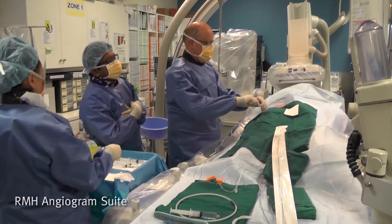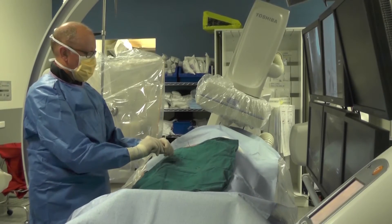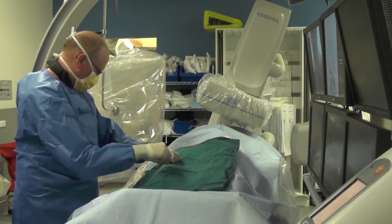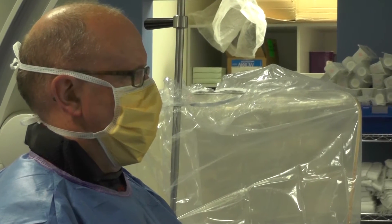The EXTEND-IA study was a trial coordinated out of the Royal Melbourne Hospital and operated at 14 centres around Australia and New Zealand. We were treating patients with stroke with a large blood vessel blocked in the brain with a new treatment that involves going in by an angiogram, a needle in the groin, and physically removing the clot as well as giving the standard clot-dissolving medicine normally given to stroke patients with this condition.